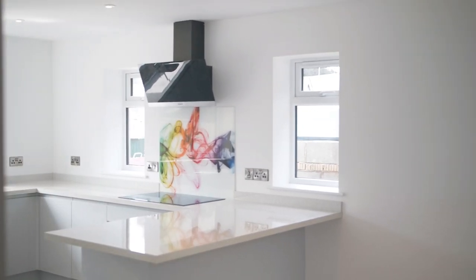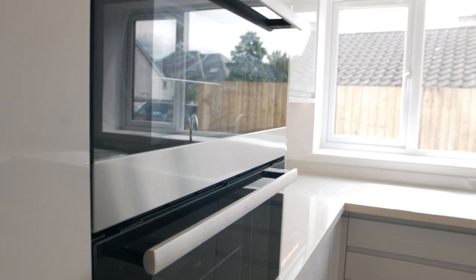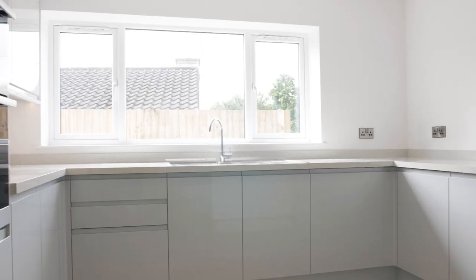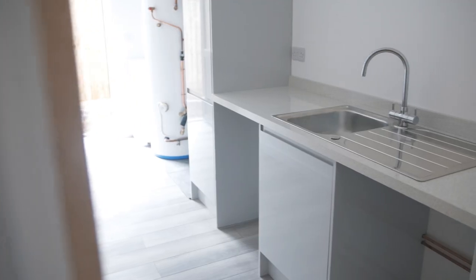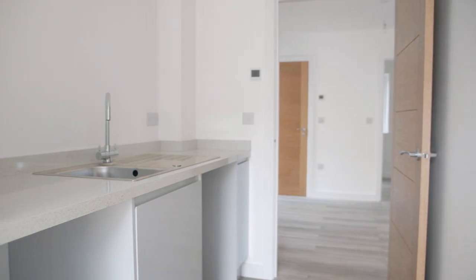I'm in the kitchen diner now - lovely, beautifully fitted. We've got the AEG appliances with the double oven, electric hob and the extractor fan over. We've got a built-in dishwasher. Adjoining this room is the utility room with space, power and plumbing for all of the utilities.